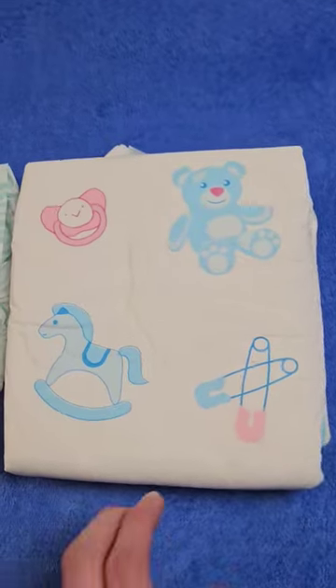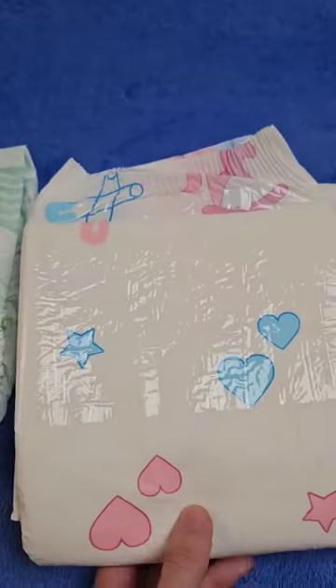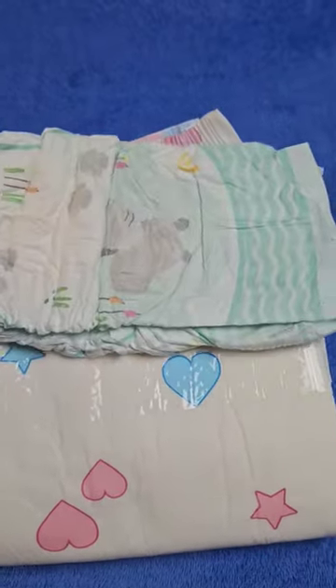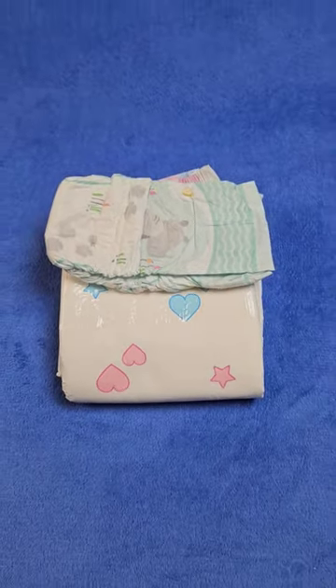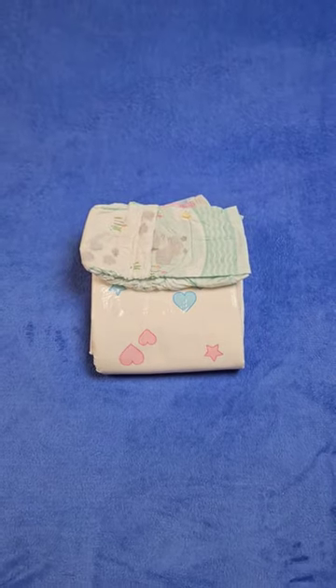In terms of size, of course, the difference could hardly be greater. Although I have the Cloudrys in the smallest size M, the largest Pampers is tiny by comparison. Whoever is not small and slim will feel constricted in the Pampers, or it does not close at all.